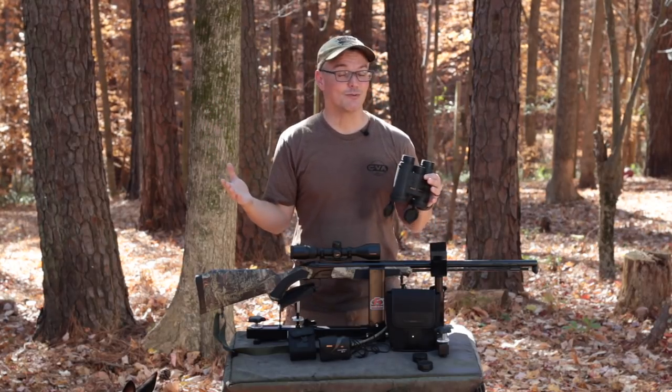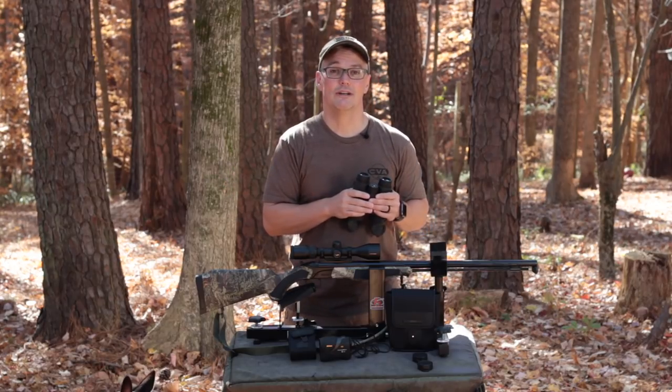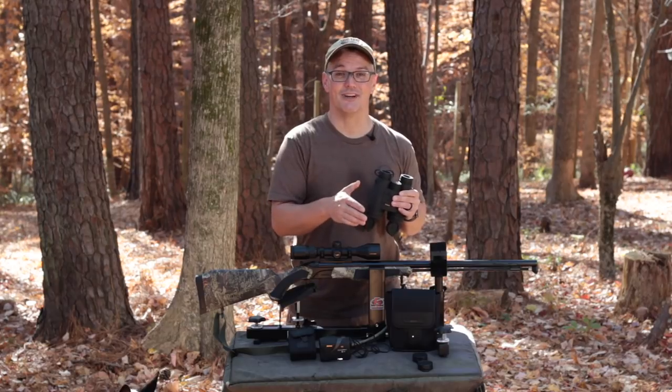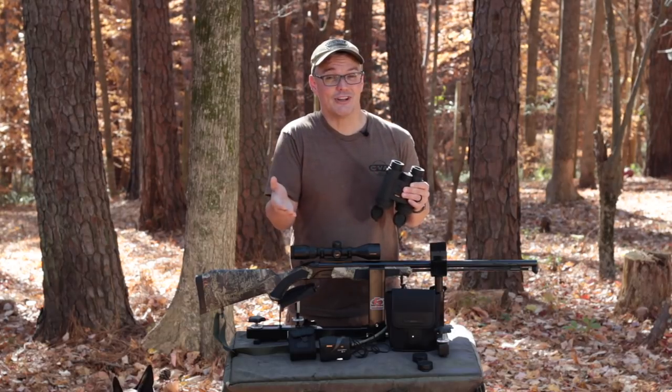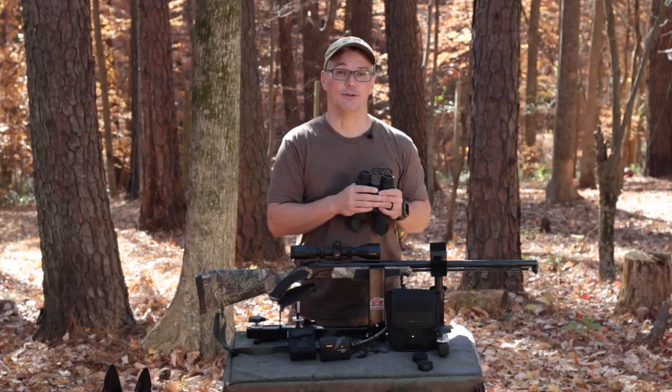I also use my range finder even when hunting things up close, especially when I'm bow hunting, where the difference between 35 yards and 30 yards is the difference between a perfect shot and a missed or wounded animal.